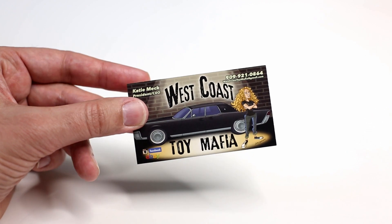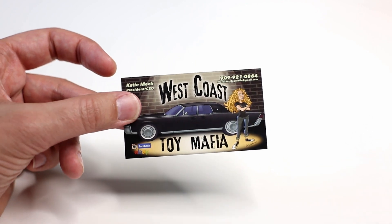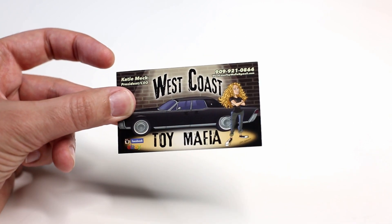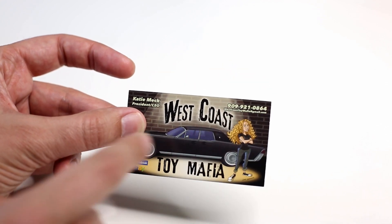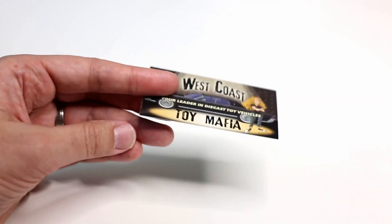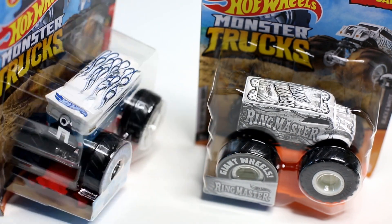There's an eBay seller called West Coast Toy Mafia. They are a very good seller — their trucks arrived in good condition. I've been checking out eBay and these guys seem to get the trucks first, so if you want the trucks first, go to their site on eBay. This card has their phone number as well as their email: westcoasttoymafia@gmail.com. On the back it says 'Your leader in die-cast toy vehicles,' and I would tend to agree. I think they're currently the only seller online to have these Case H trucks.